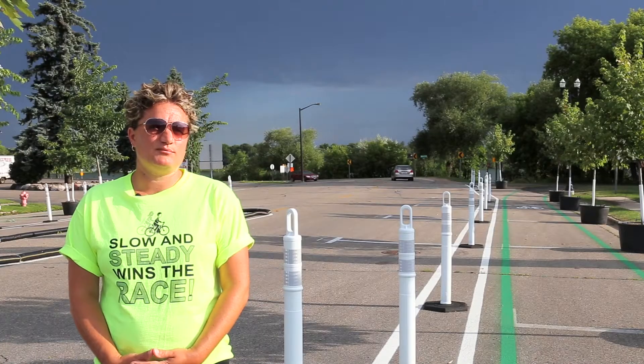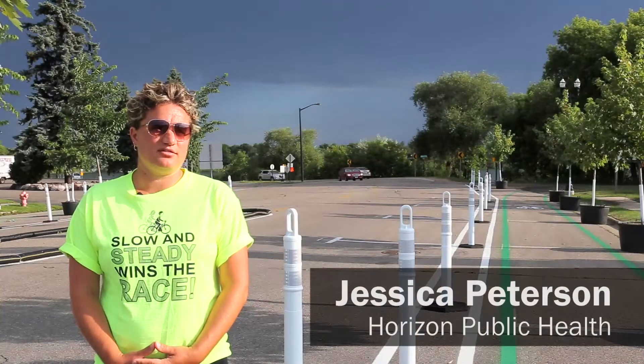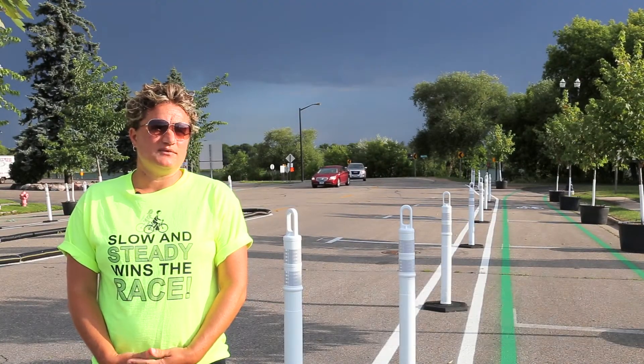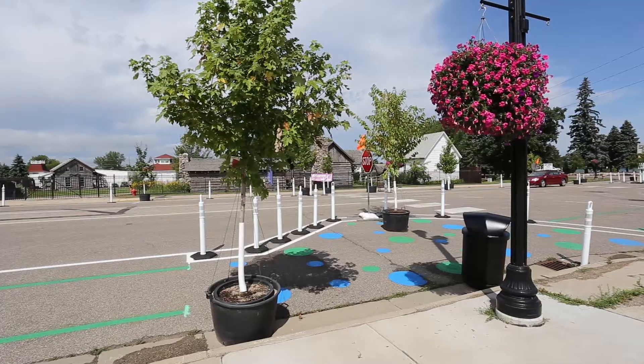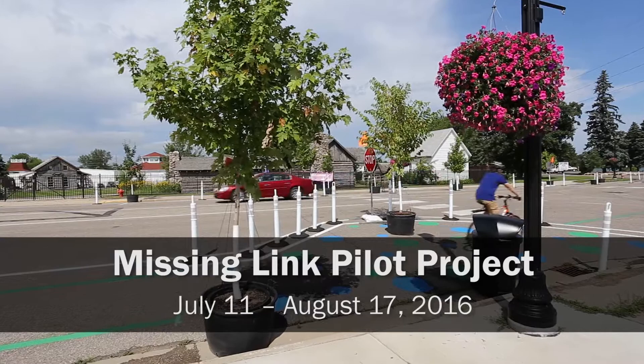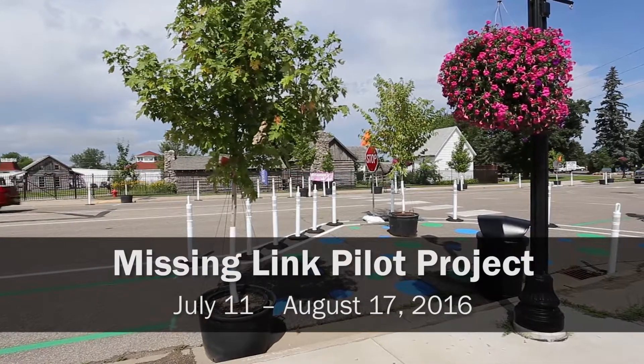My name is Jessica Peterson. I'm a health educator with Horizon Public Health and my role with this project is to work with the city of Alexandria and public health and look at improving safety features for bicycles, pedestrians, and motor vehicles.